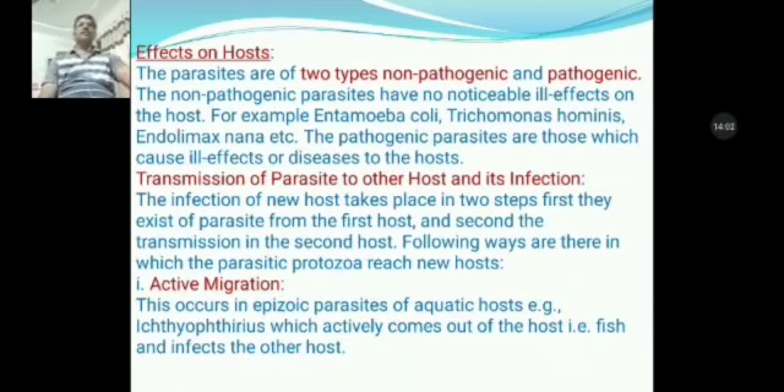Now we will discuss about the effects on hosts. The parasites are of two types: non-pathogenic and pathogenic. The non-pathogenic parasites have no noticeable ill effect on the host body. For example, Entamoeba coli, Trichomonas hominis, Endolimax nana, etc. The pathogenic parasites are those which cause ill effects or disease to the host.